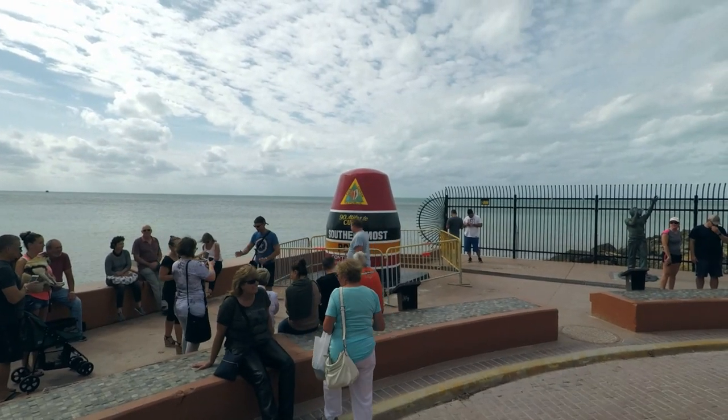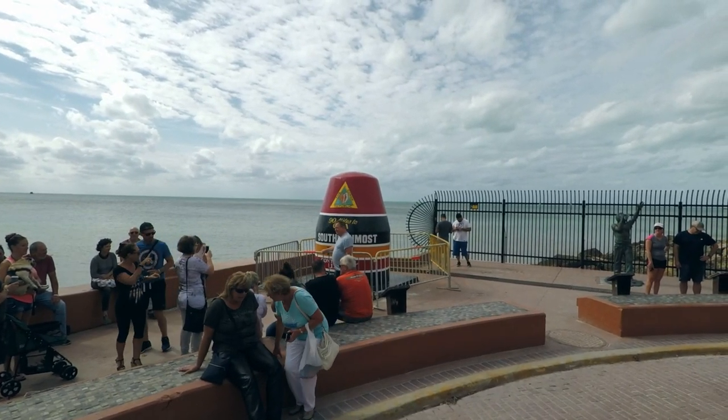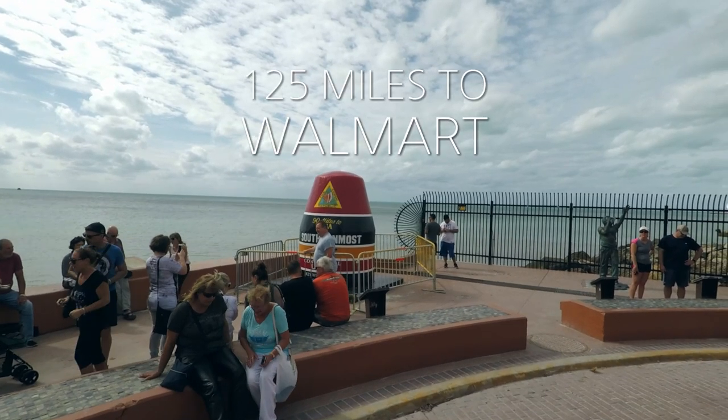90 miles to Cuba, 85 miles further south than Brownsville, Texas. And yes, right now folks, you are 125 miles from your nearest Walmart.